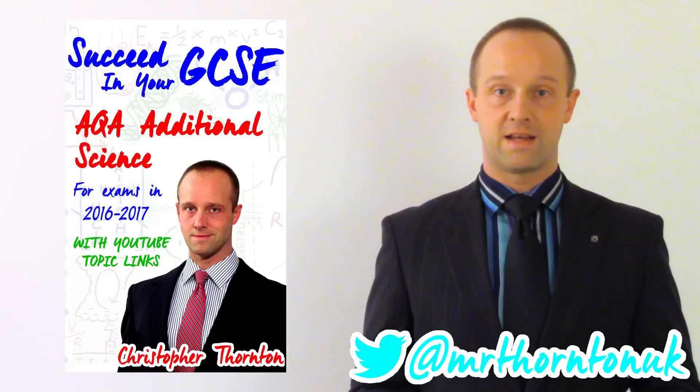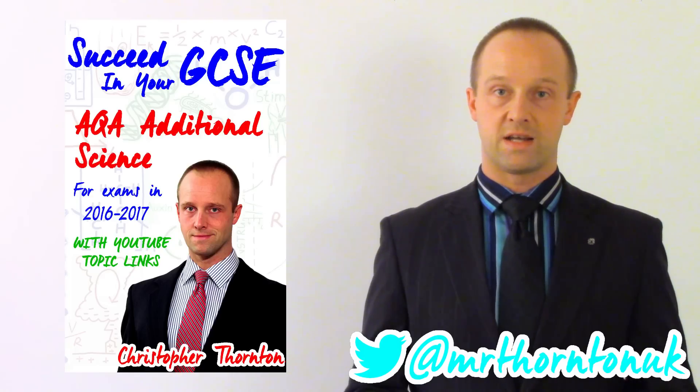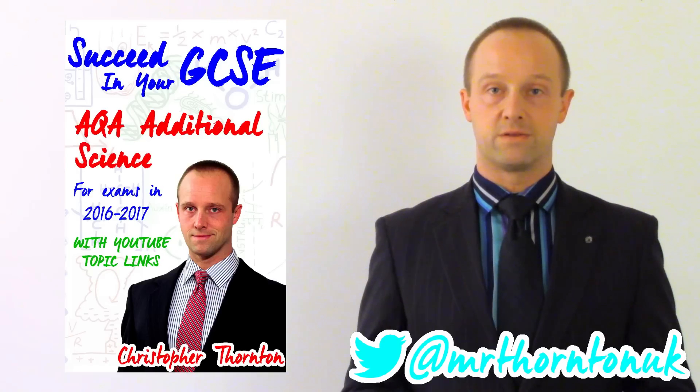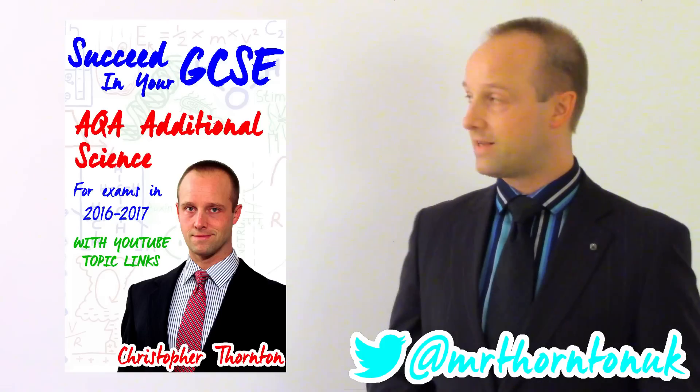It's for the AQA Legacy Additional Science specification — that's people doing AQA Additional Science in the 2017 exam season. It's available for Kindle devices and you can also get a Kindle app for most major platforms like Android, iOS or Windows and download it to those.